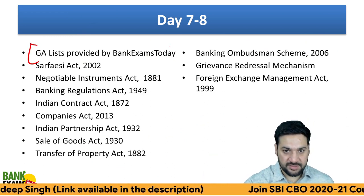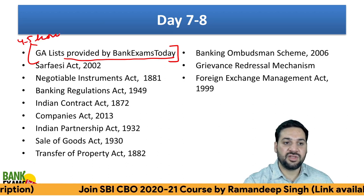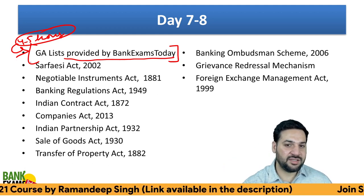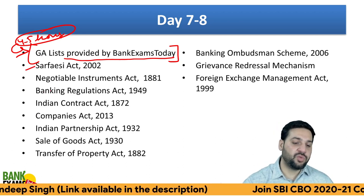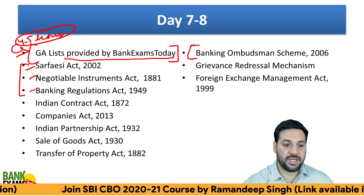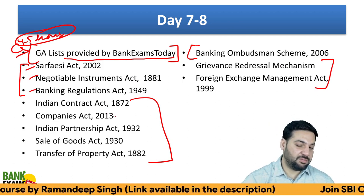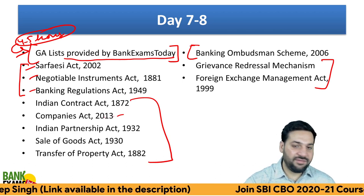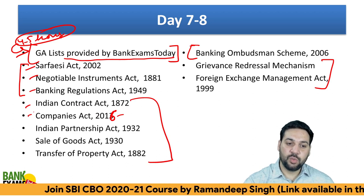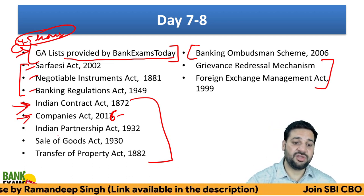Days 7 and 8 are for the GA lists — there are around nine lists in total, which will take four to five hours. The GA lists are provided by the Bank Exams Today team and you need to revise them thoroughly. Also cover the important legal acts: SARFAESI Act, Banking Regulation Act, and Negotiable Instruments Act — these three are most important from the exam point of view. Also cover the Banking Ombudsman Scheme. Companies Act is lengthy — you can skip it if you don't have time. Indian Contract Act is very important; summary sheets are available for all topics in the course.